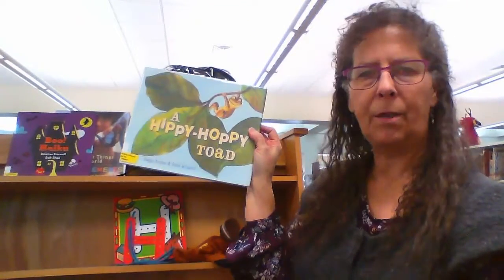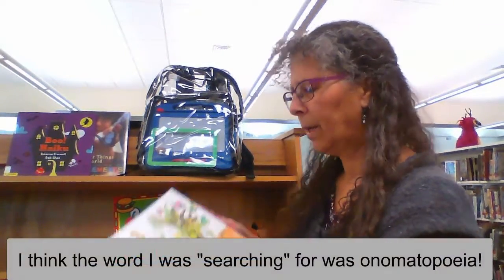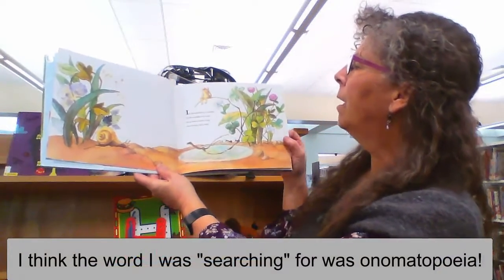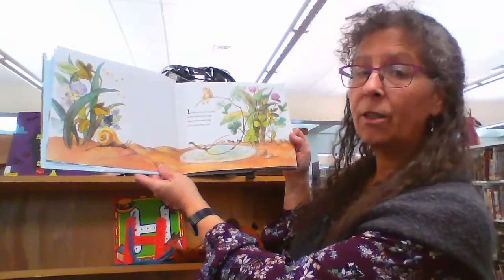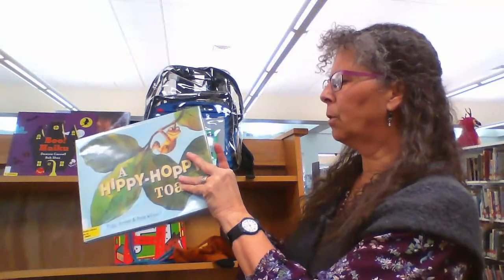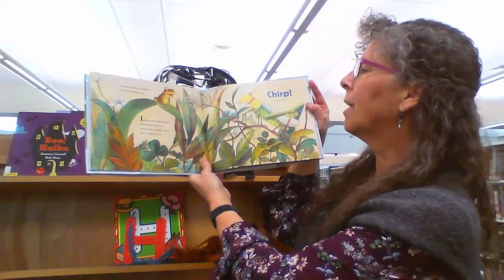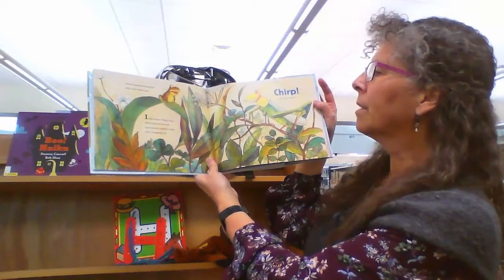Another one: 'A Hippie Hoppy Toad.' This one is just full of fabulous vocabulary — words that sound like what they mean. It helps expand vocabulary, and those words are onomatopoeic. 'In the middle of a puddle, in the middle of a road, on a teeter-totter twig sat a teeny tiny toad.' The story builds as the toad moves from one area to the next: 'In the slippy sloppy grass where the toad sat still was a happy snappy cricket with a sing-song trill.'